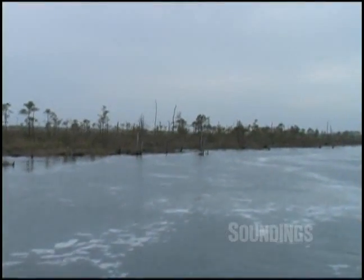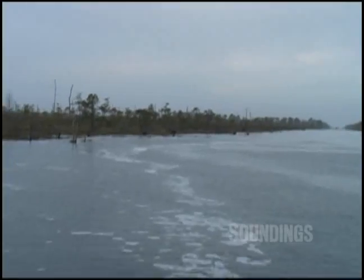Good morning. We're in the Alligator-Pungo Cut, southbound on the Atlantic Intracoastal Waterway. It's a cut that was dredged through the swamp many years ago to connect the Alligator and the Pungo rivers in North Carolina.